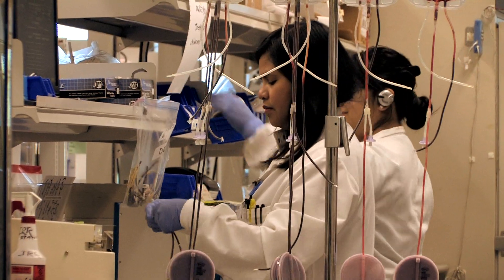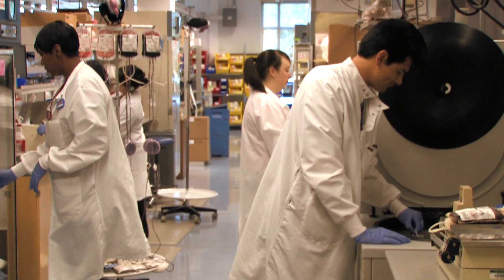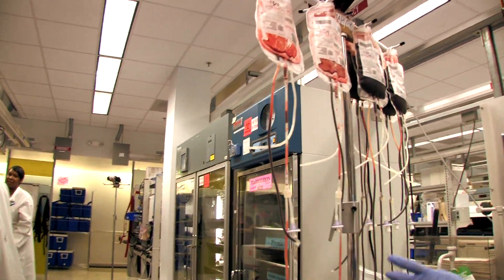Our blood center was not created to just follow the rules that other people set up, because we clearly felt at the time the blood center was founded that the rules were not adequate. That's really part of the reason why I think the blood center here has performed so exceptionally well. I try to push our trainees to not just accept the status quo or accept how textbooks tell you to do things, but to always ask questions.